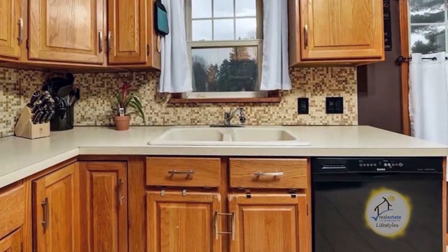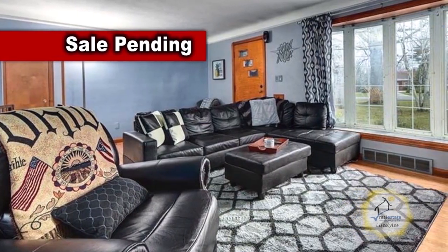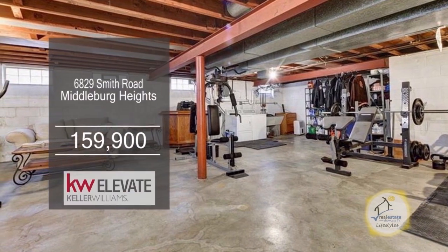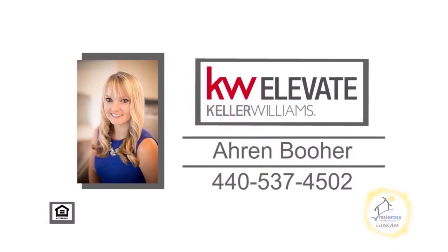This charming brick ranch in Middleburg Heights offers two bedrooms and one bath. The breezeway leads to the fully appliance kitchen. The living room is large enough for a plus-size couch and additional furniture. The basement is clean and dry. The unfinished attic is currently being used for storage. The huge backyard is great for your pets and kids to play. For a private showing, contact Aaron Boer.